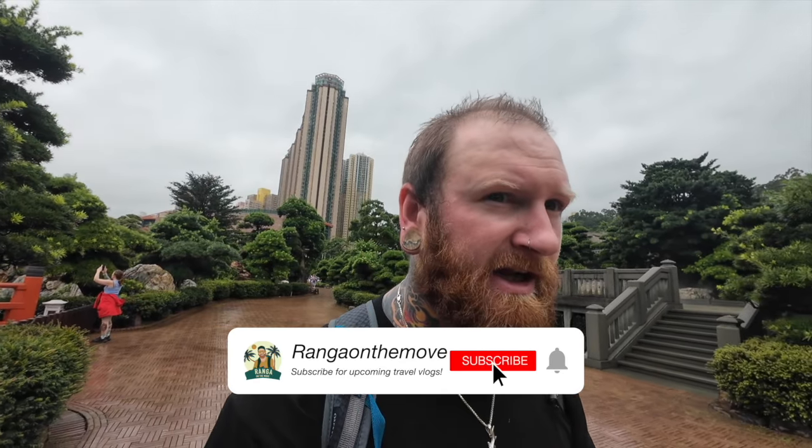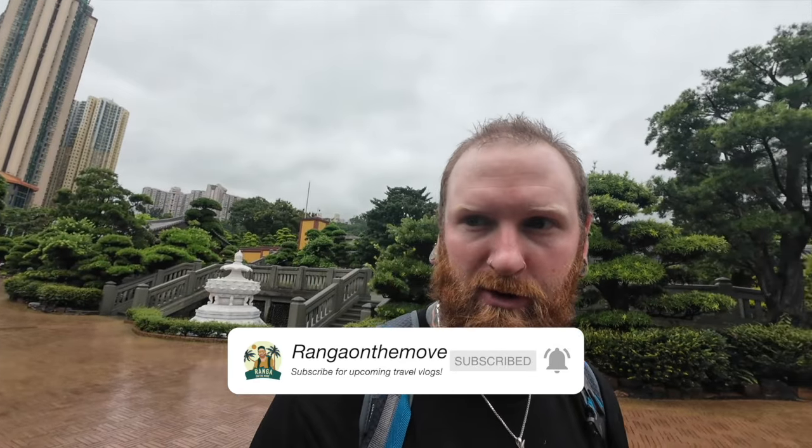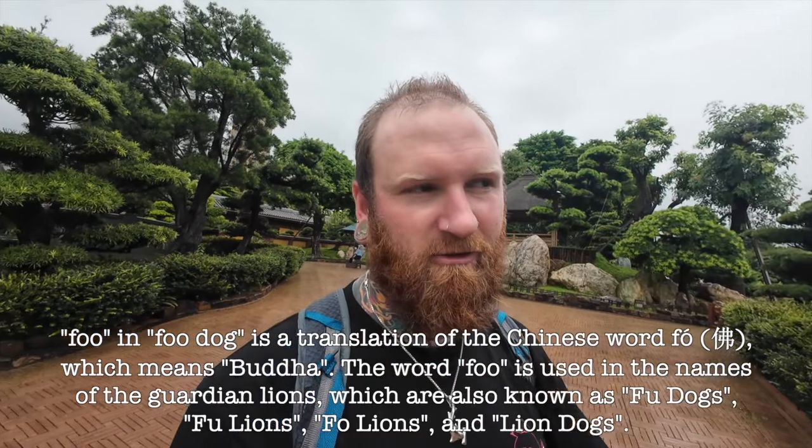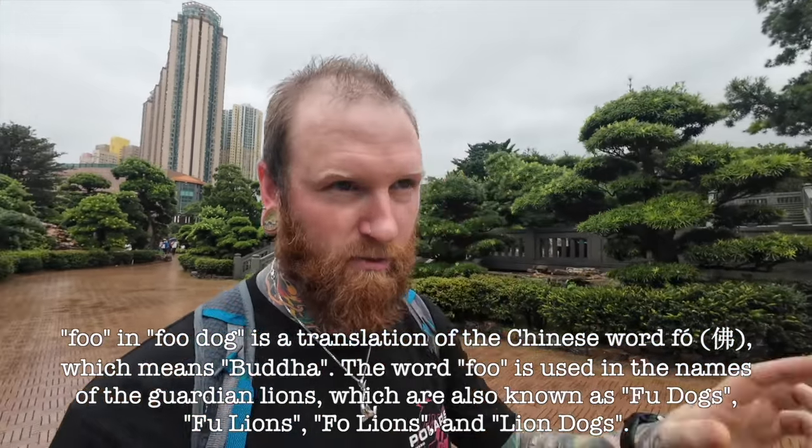So those foo dogs — by the way, they're not dogs, they're lions. They're only called foo dogs in western countries because back in the day people didn't know they were lions and just thought they kind of looked like a dog. And 'foo' means — I think it meant peaceful or something. I'm pretty sure foo means peaceful, or maybe it was Buddha. I'll drop that on screen. The foreigners thought it was like 'peaceful dog' or 'Buddha dog', but they're actually lions. So when someone says 'foo dog,' that's completely incorrect. I don't know the actual name in Chinese though, sorry.